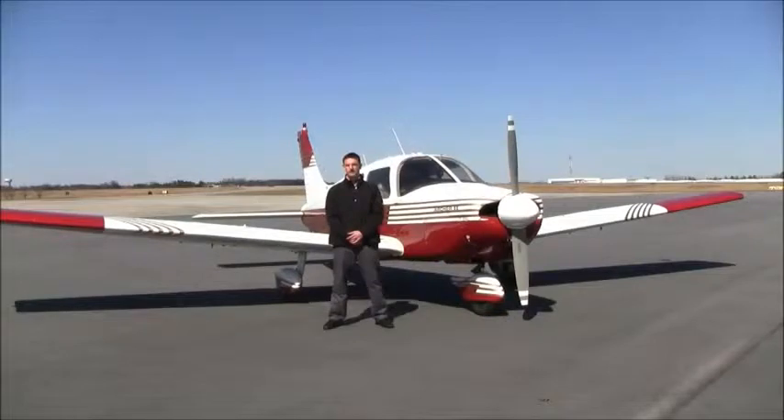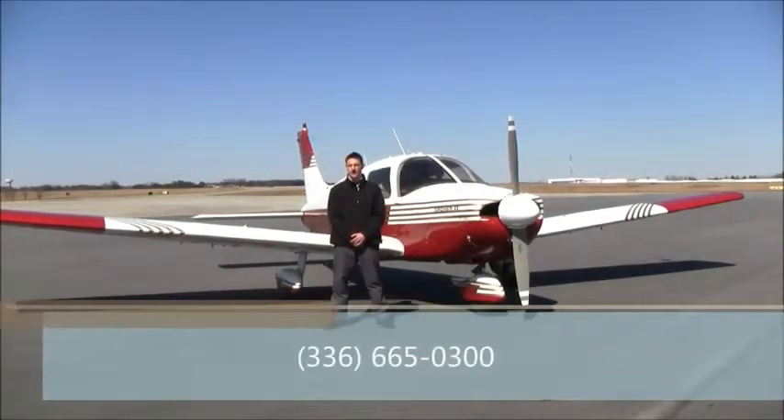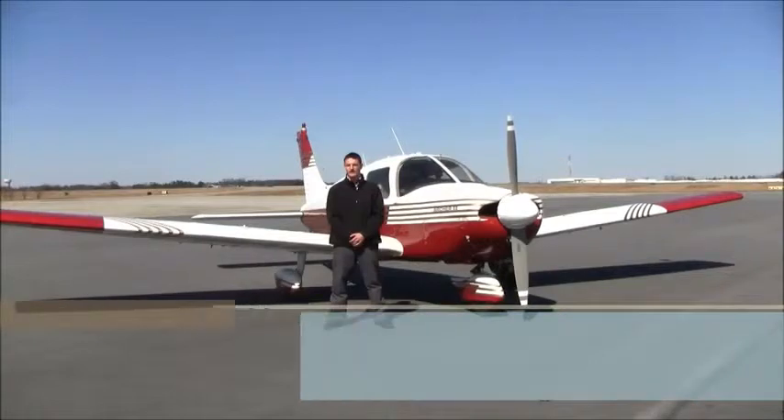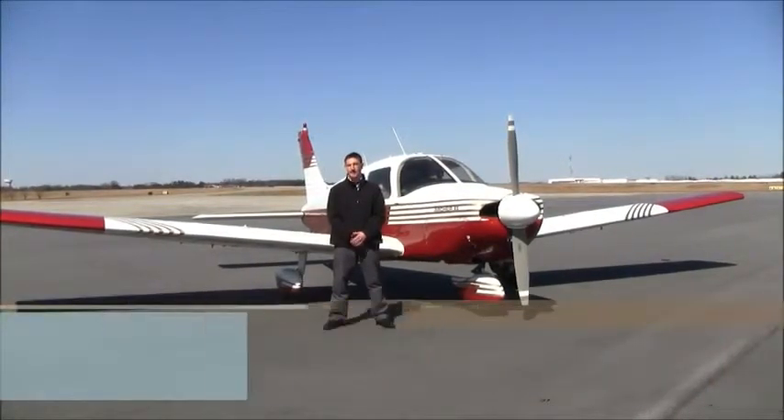If you'd like a very nice, affordable Piper Archer II that's had upgraded Garmin equipment, has always been hangared, has no damage history, and excellent maintenance — all the compressions on this engine are in the high 70s — you need to visit us here in Greensboro, North Carolina at NextGA Aircraft and take a look at this airplane. Or give us a call at 336-665-0300. Make sure to visit our website at NextGA.com — that's N-E-X-T-G-A dot com. Have a great day!